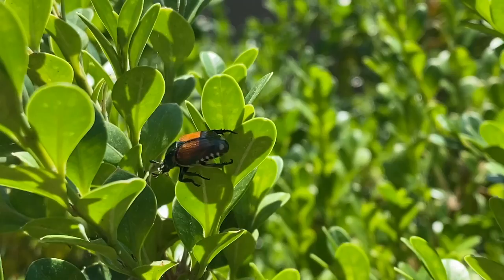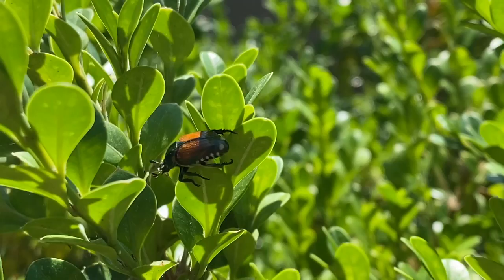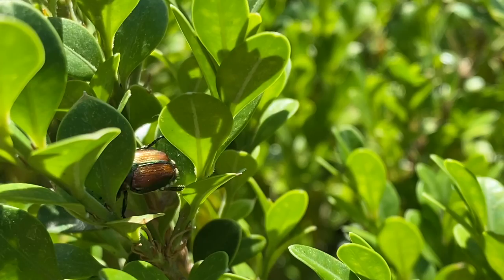Here we have some kind of beetle. Can you see that? You can see its six legs and it's got some brown wing covers. I'm not sure what kind it is — I'll have to look that one up later.